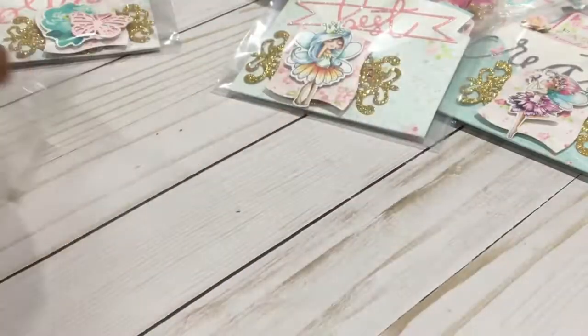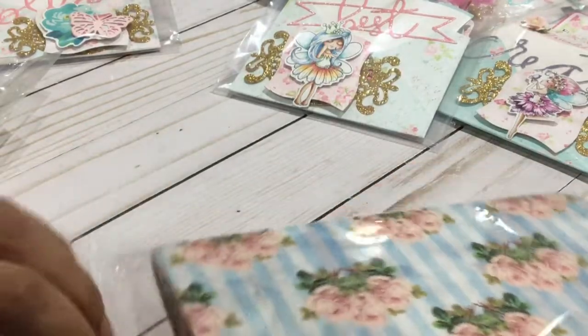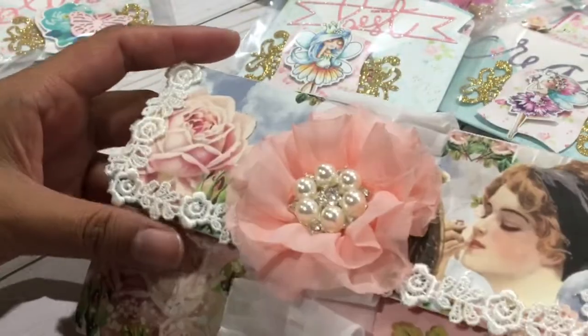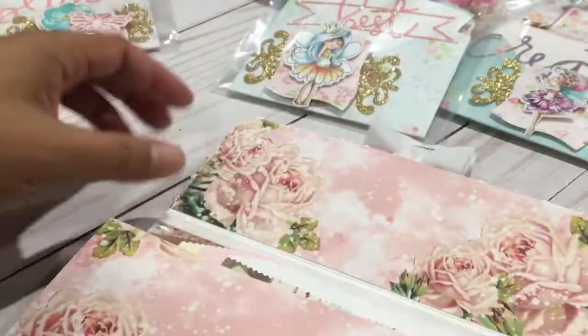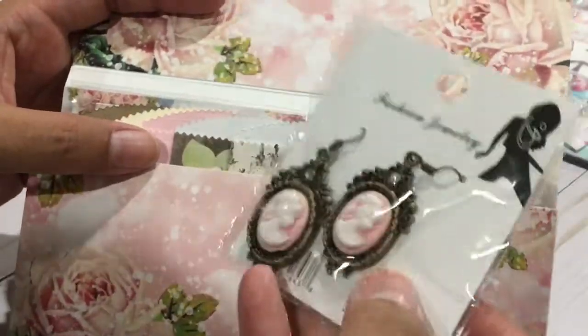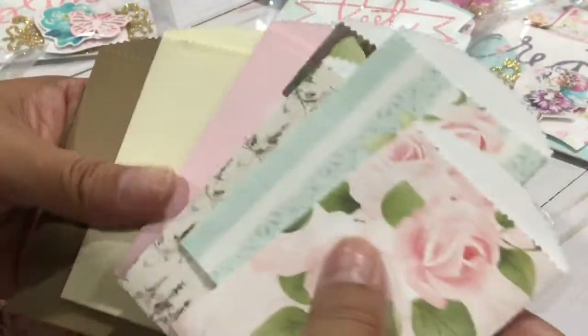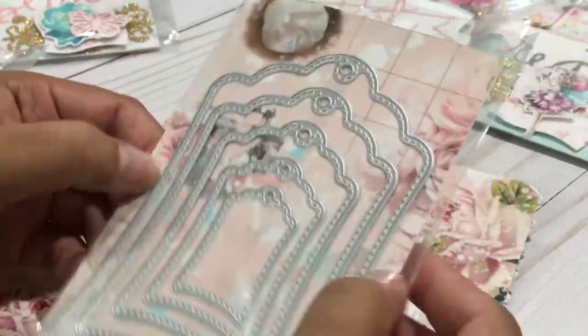Rosa also sent me a little hostess kit — and oh my goodness, look at this guys! If you guys follow Rosa you saw her tutorial on these little folio bags using my digital design paper. Oh my goodness Rosa, I want to cry, so cute! It's packed with goodies. You guys need to check her channel so you can follow this tutorial. I love these cameos, so adorable! And oh my gosh, look at all these envelopes — so cute, I just love them!